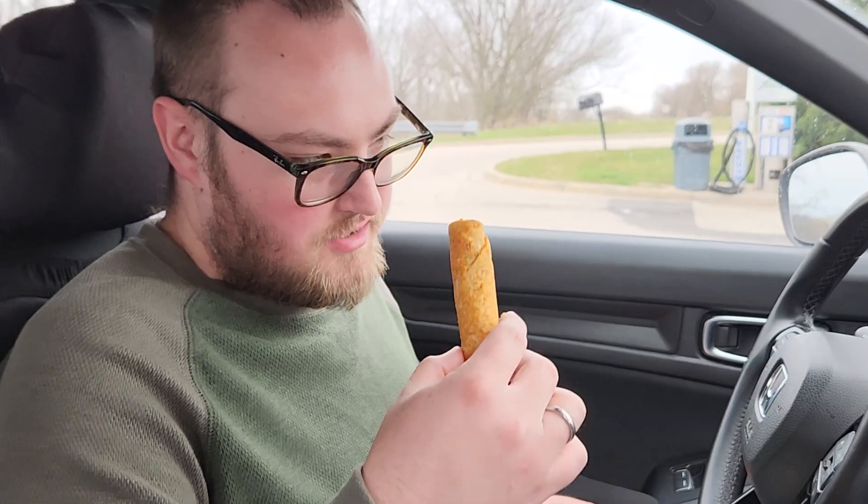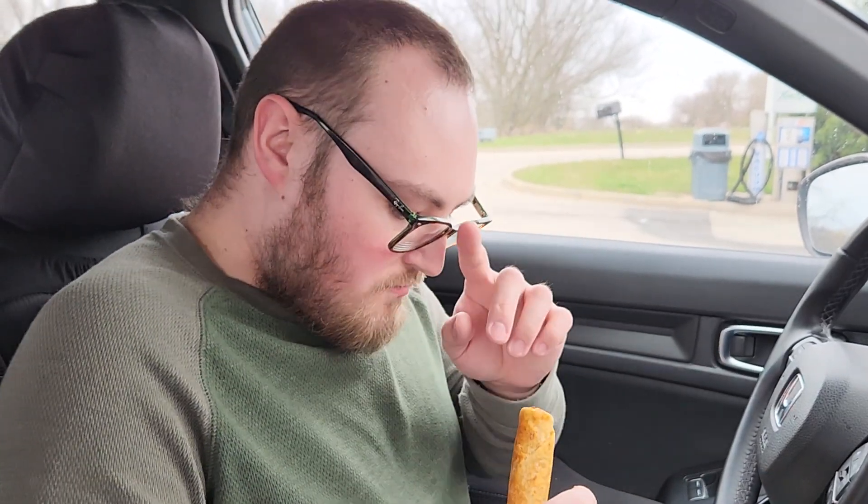And this one must be the steak. They're all pretty good.